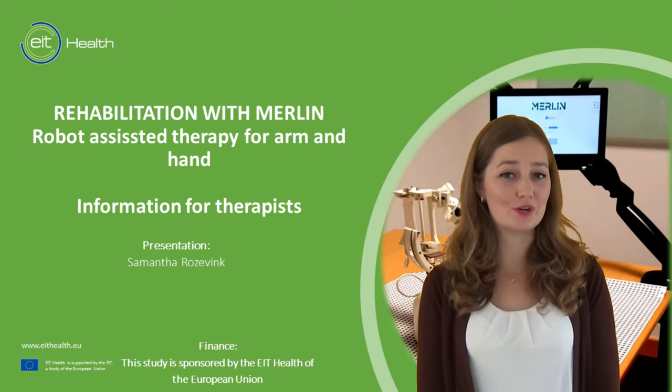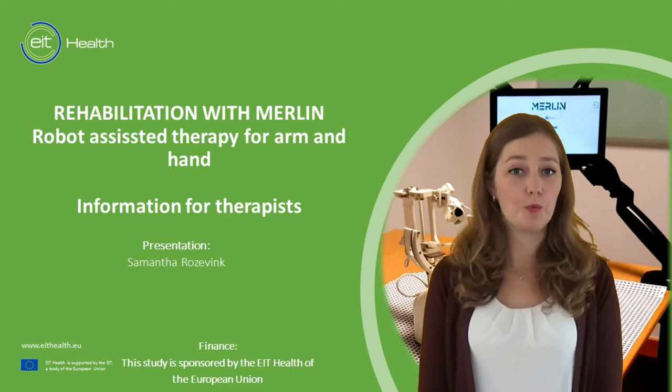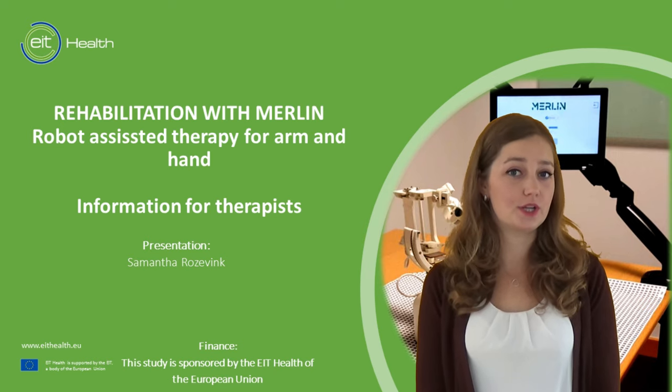Welcome to this informative video about Merlin. My name is Samantha and I will tell you more today about Merlin — what it is and what are the advantages of Merlin in your practice.